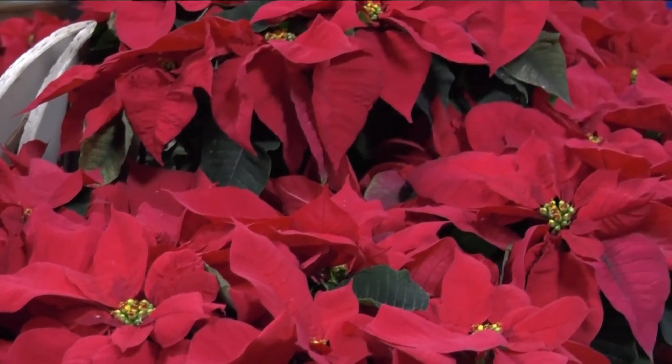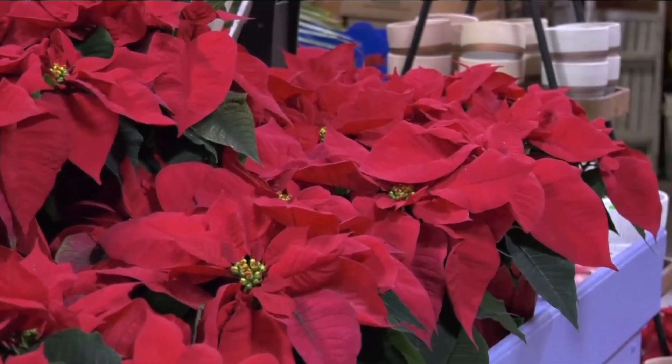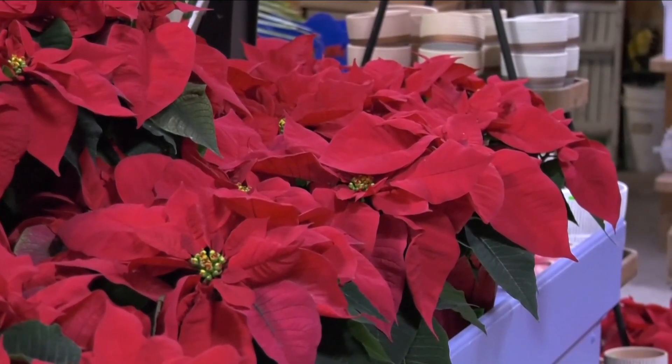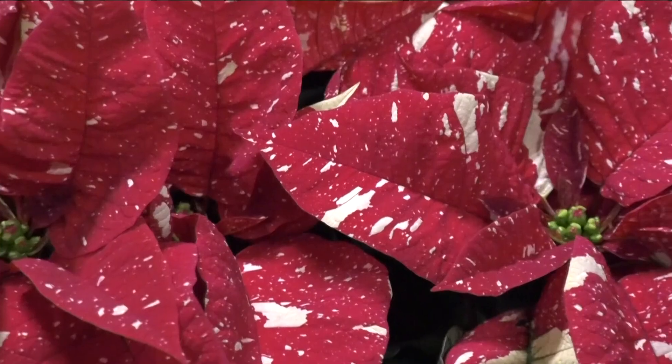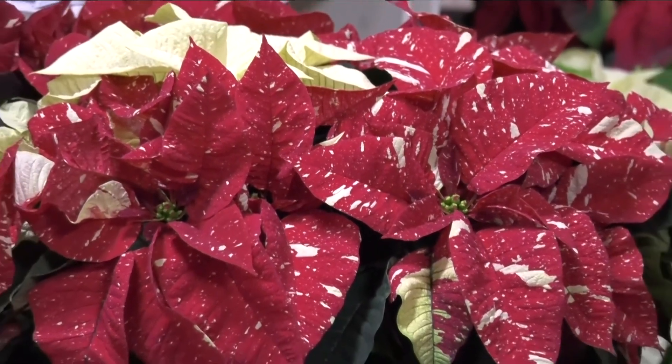Now the thing to remember about poinsettias: when you bring them home, when you leave the greenhouse and take it home, make sure it's covered and protect it against the cold winds. When you get it home, put it in a sunny place, but keep it away from drafts. Poinsettias really don't like drafty areas.